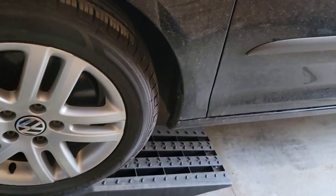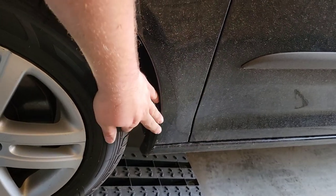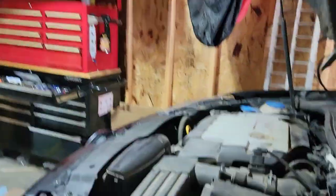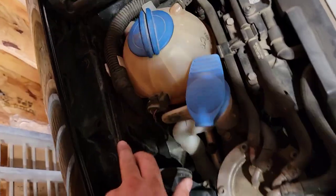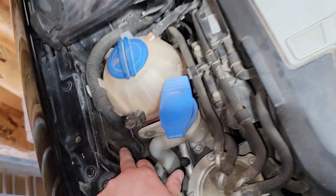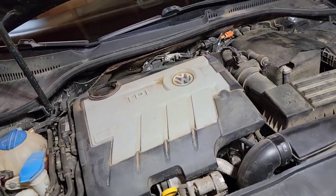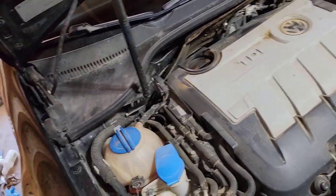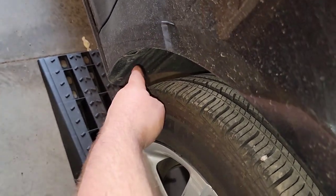Another good thing to do is a side profile check — look at the gap between the back of the fender and the wheel. I had a fusion I bought like that; I didn't care, it was cheap, but you could definitely tell it was in an accident. You could see a weld right along the repair area — it was all done on a farm, which is common around here.